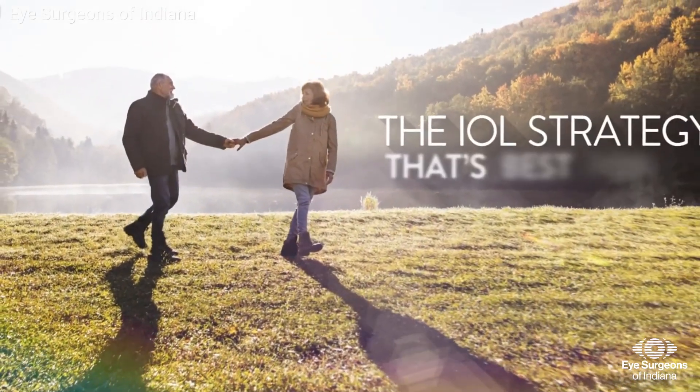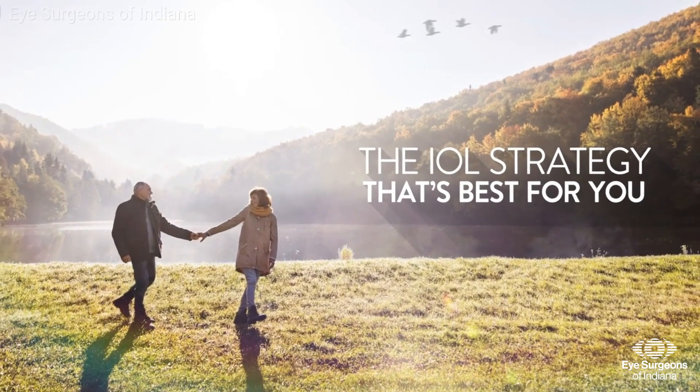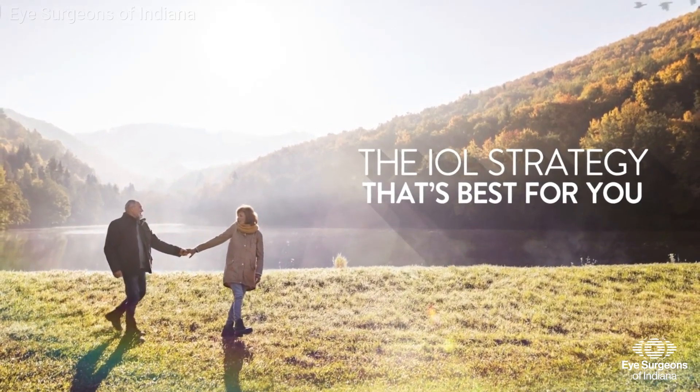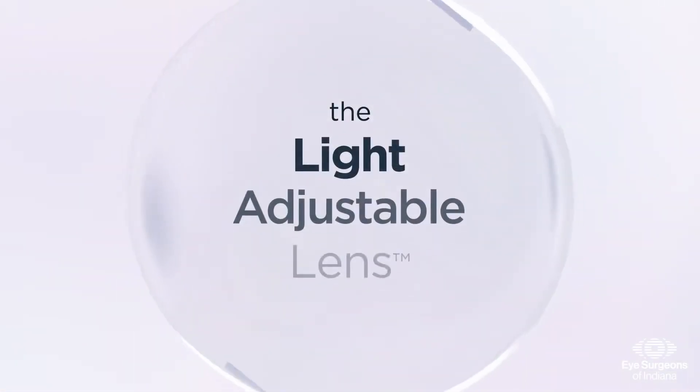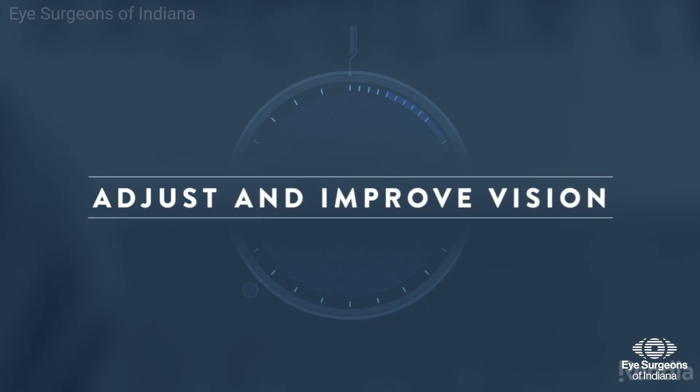Patients may choose to have laser-assisted cataract surgery or a specialized IOL implanted at the time of their surgery. The light adjustable lens is a type of advanced technology intraocular lens that can be adjusted after cataract surgery to improve vision.